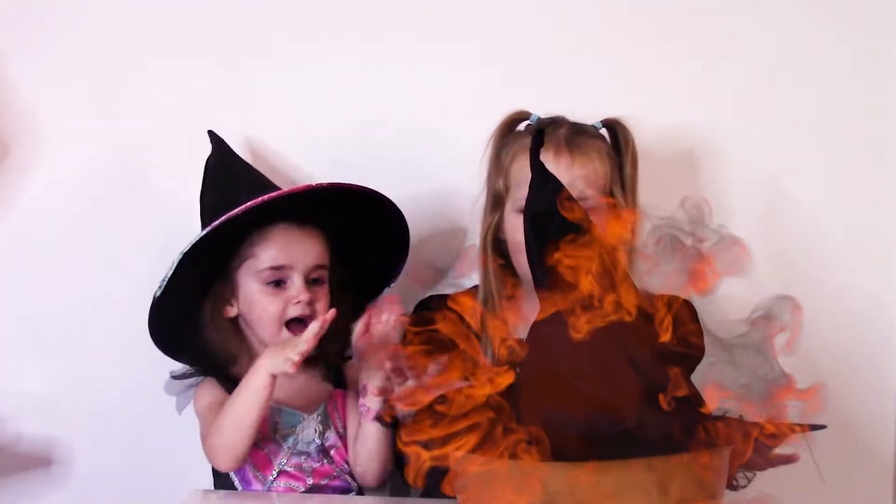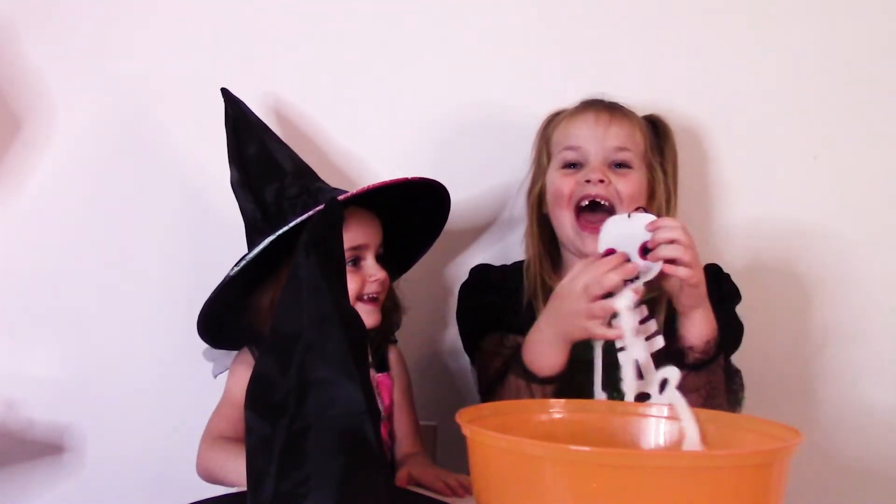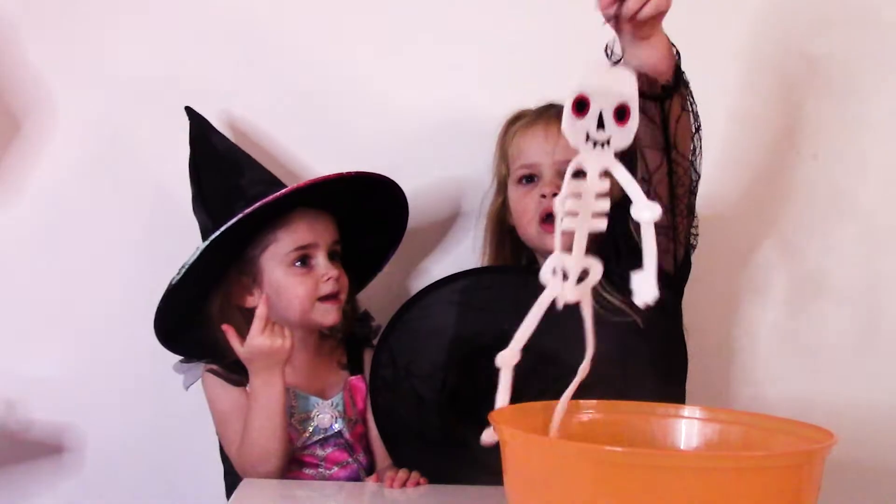Pocus Pocus! Skeleton! Guys, look at the red eyes. It's so cool. Goodbye.